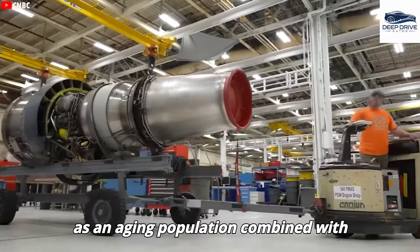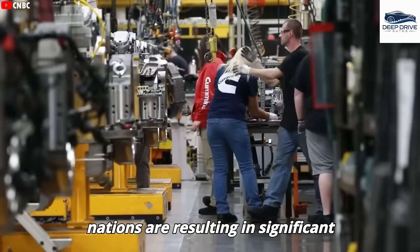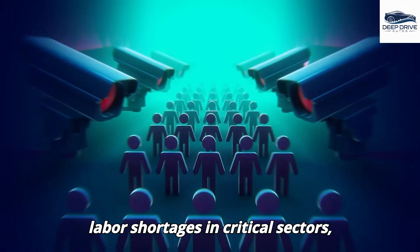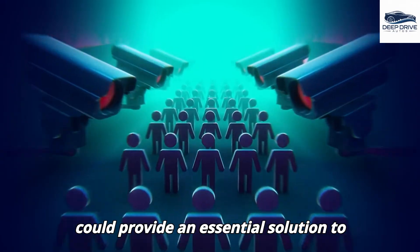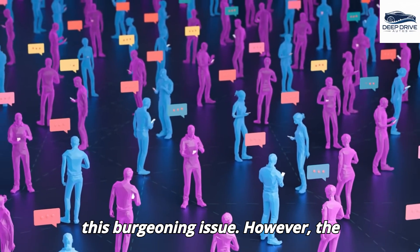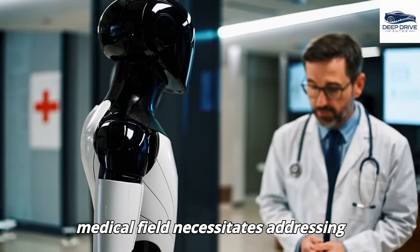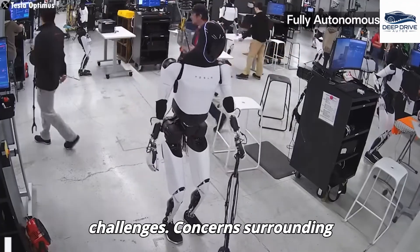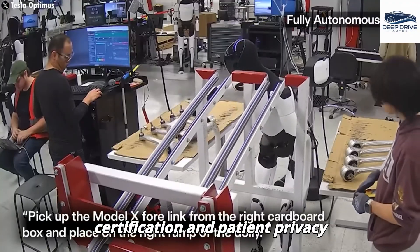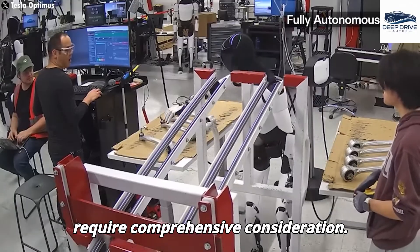Challenges such as an aging population combined with declining birth rates in developed nations are resulting in significant labor shortages in critical sectors, particularly healthcare. Humanoid robots like Optimus could provide an essential solution to this issue. However, integration into the medical field necessitates addressing various legal, ethical, and safety challenges, with concerns surrounding certification and patient privacy representing significant hurdles.